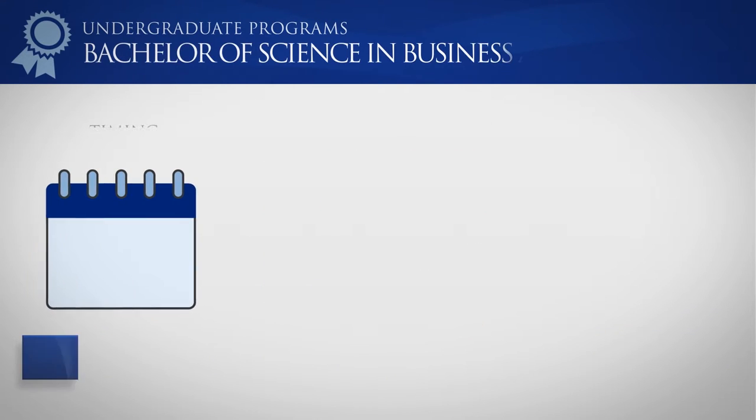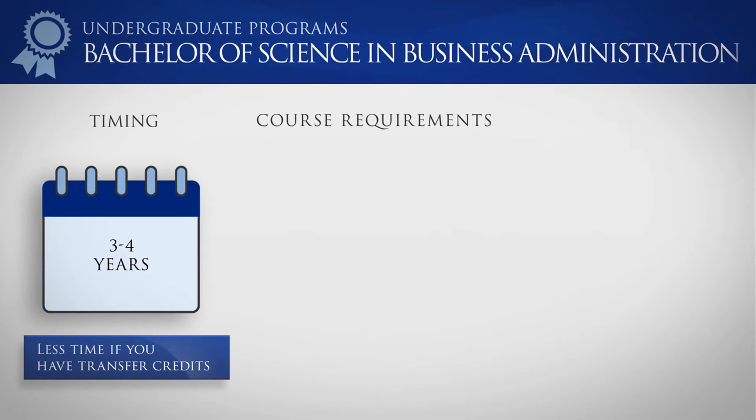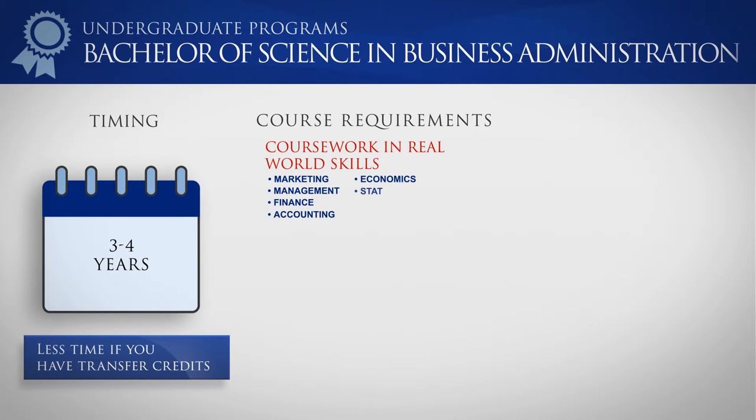The Bachelor's in Business Administration program teaches critical real-world skills with courses in marketing, management, finance, accounting, economics, statistics, business communication, and ethics. With access to a variety of law-related electives, you'll focus on the legal aspects of business, distinguishing you from the standard BBA holder.